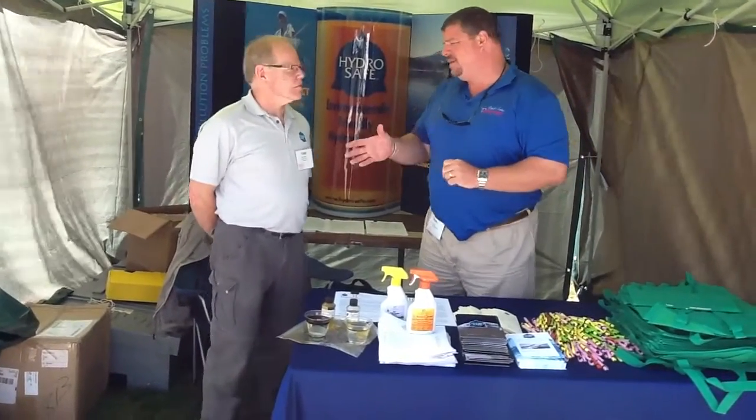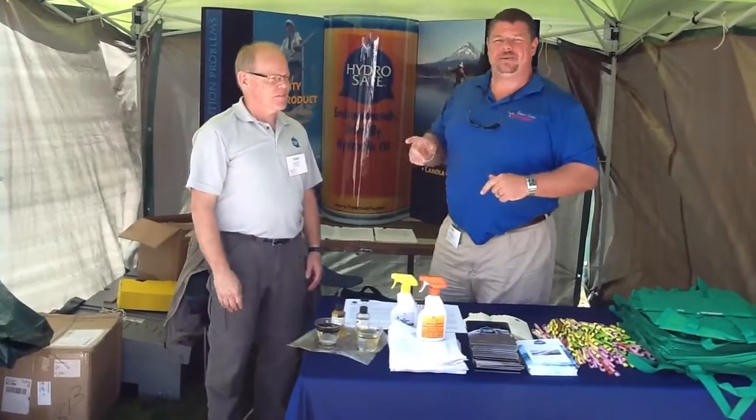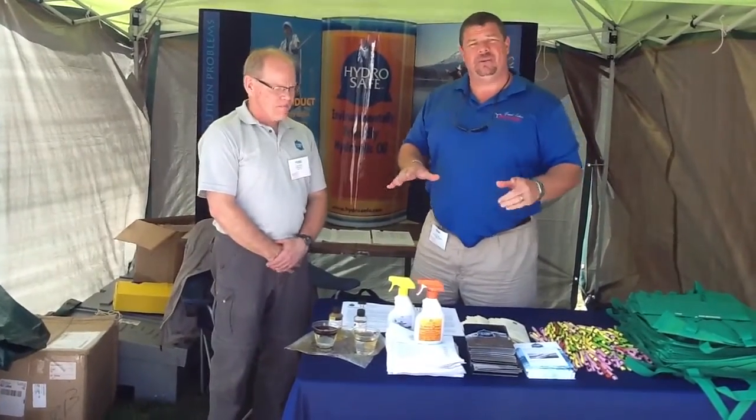I'm standing here with Todd. How are you, Todd? Nice to meet you. He's with a company called HydroSafe. This is really pretty unique, so I'm going to turn it over to Todd so he can tell you guys a little bit more about what HydroSafe is and what they have to offer.